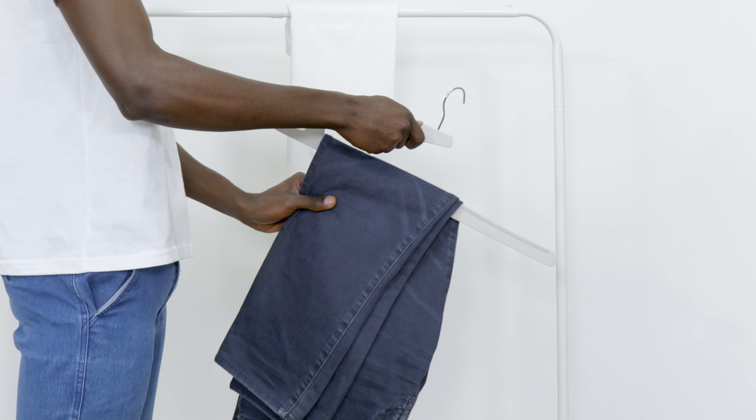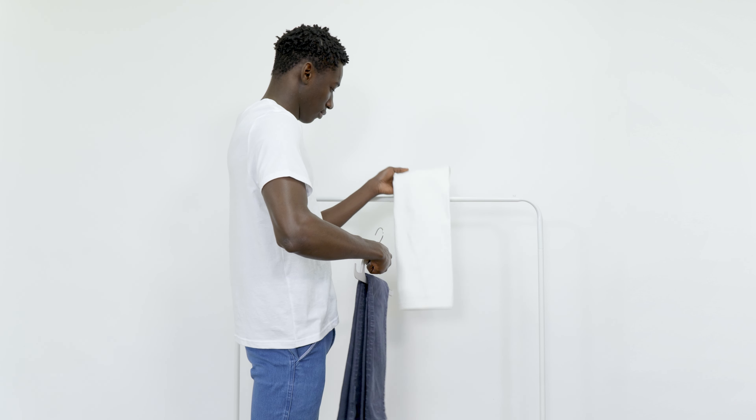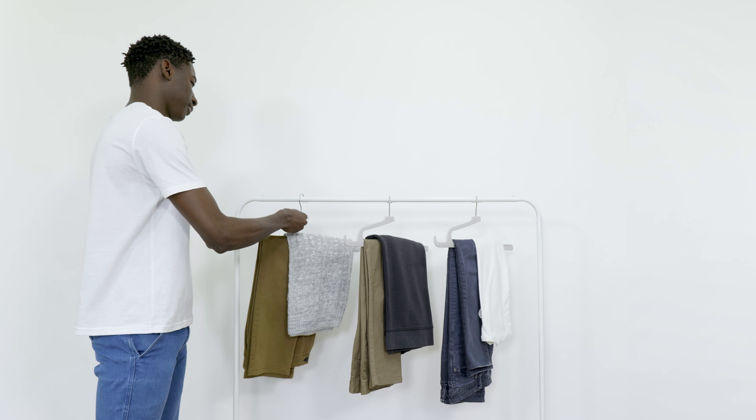The extension also allows you to fold and hang your pants along with matching tops, such as your t-shirt, sweatshirt, and sweaters.